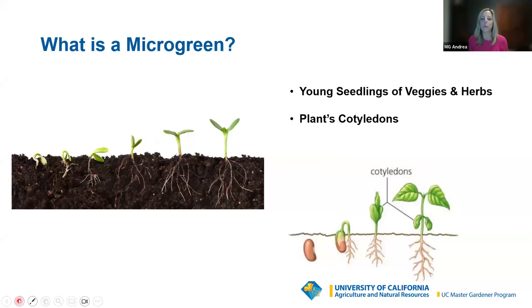What exactly is a microgreen? What microgreens are are the young seedlings of veggies and herbs — really the first couple of weeks of a plant's life. So every full-grown plant starts off as a microgreen. What we're going to be doing is harvesting the cotyledons of a microgreen. If you've ever started a plant from seed, the first thing to pop up is the stem and then two little leaves — those are the cotyledons, not the true leaves. We will be harvesting the microgreens before the true leaves develop.